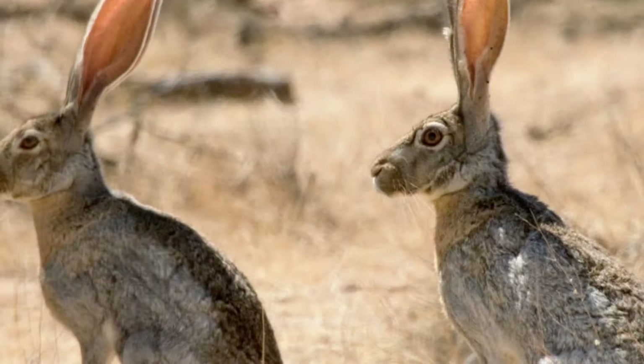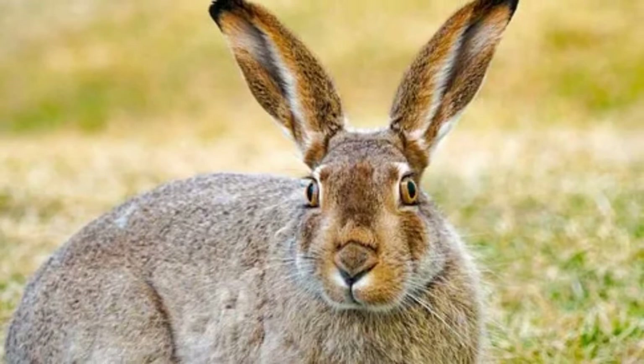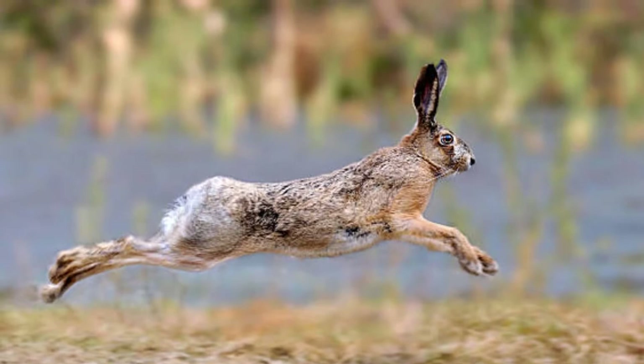A black-tailed jackrabbit is a hare found in the south and western parts of the United States as well as in Mexico. Along with having a black tail, this hare has fur colors of grayish brown on most of its body with white fur on its face. It's an herbivore eating grass, bark, cacti, and twigs. The lifespan of this hare is 5 to 8 years.